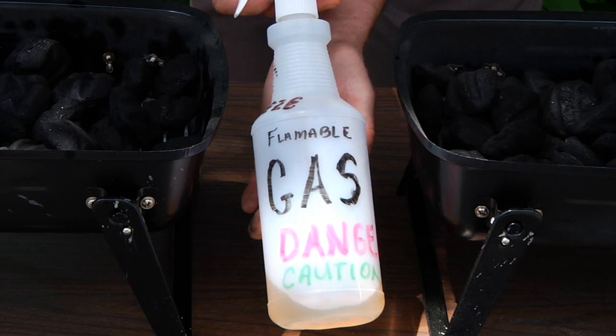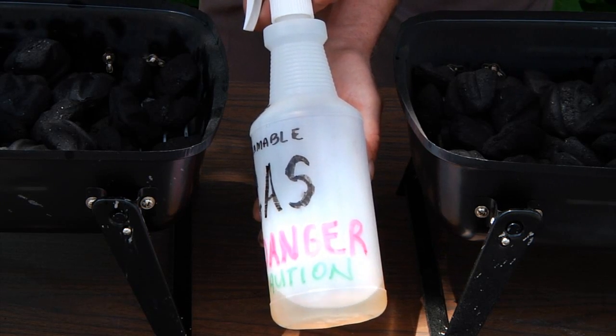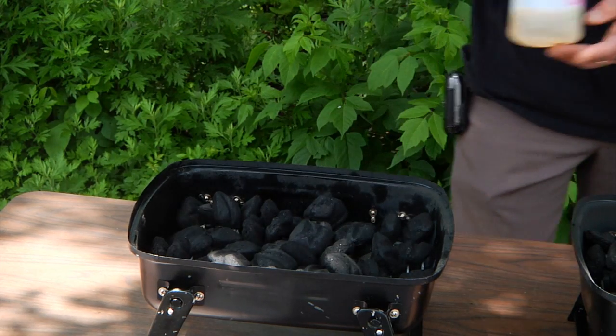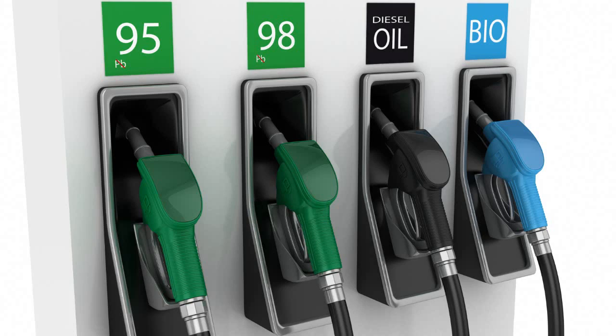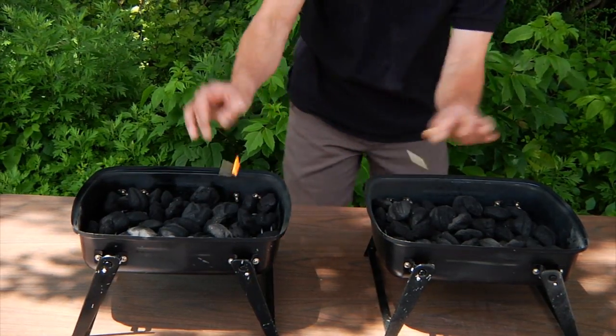We only need a tiny, tiny amount of gasoline. We don't want to use it as a fuel, just a combustion accelerant. Now it's time to fire off the spark plug.